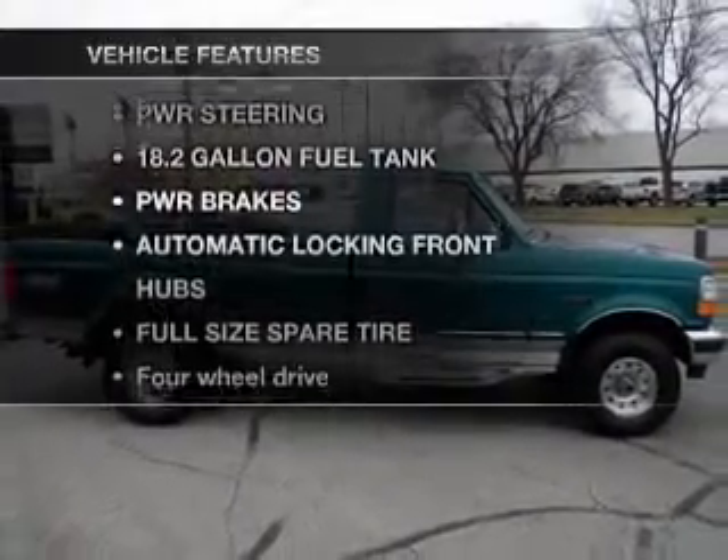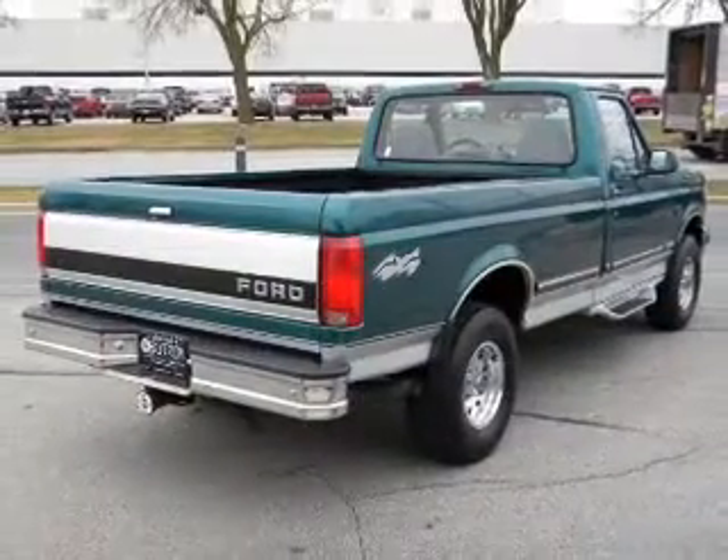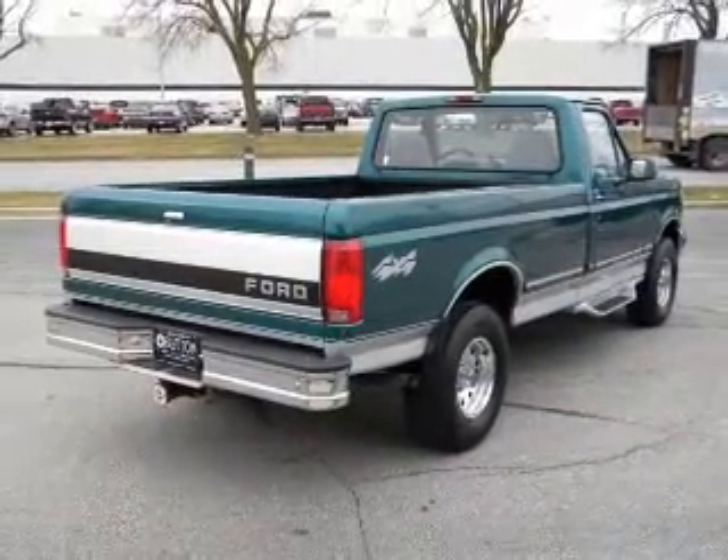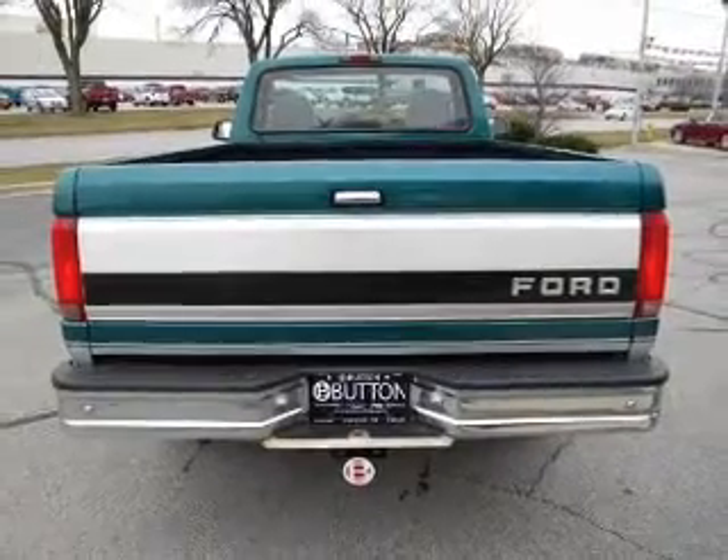With these notable features, you won't want to miss out on the opportunity to own this amazing vehicle. Amazing ride, power door locks, power windows, power steering, cruise control. Let us put you in the driver's seat today — call or click to contact us.